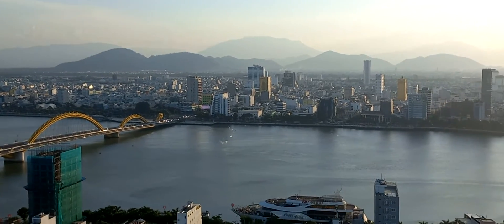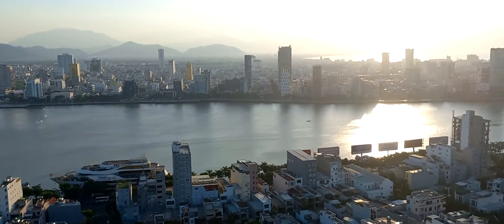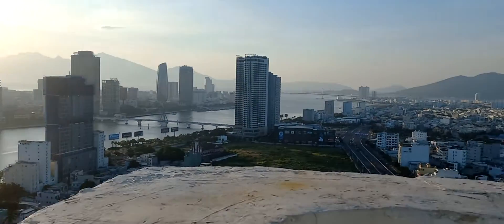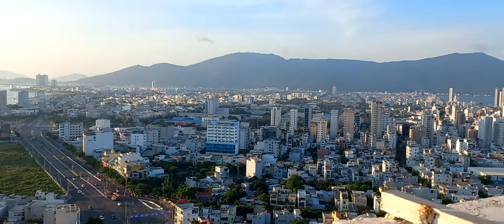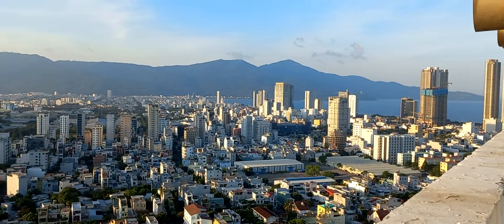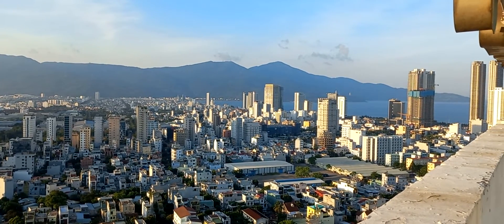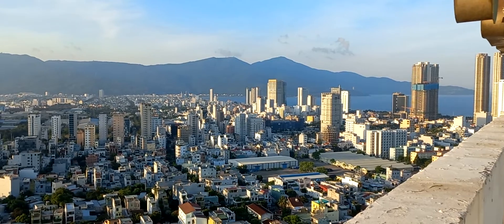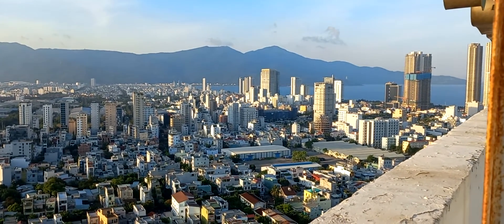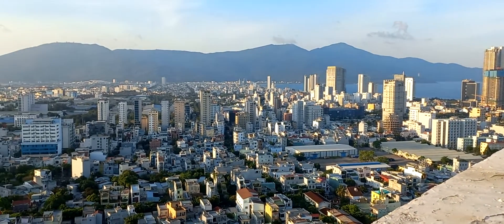When I had things made there, the turnaround was about two days from placing the order to having it ready. So there you go — this is Da Nang. If it's your first time coming to Vietnam, definitely add Da Nang to your list. You can fly here easily, take the train, the bus, or if you're doing a road trip through central Vietnam or the whole country, definitely stop here.